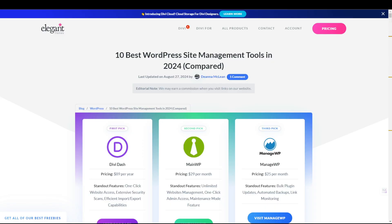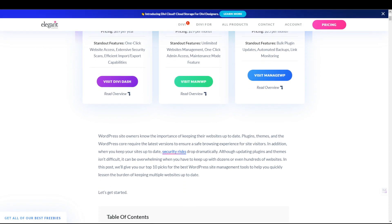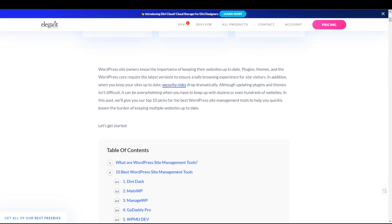In this video, we are just covering five website management tools, but there are a lot more which we have covered in our blog post. So if you want to learn more about the other tools, make sure you check out the blog post link in the video description below.